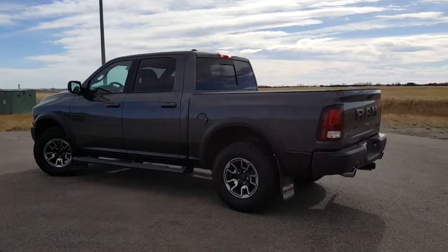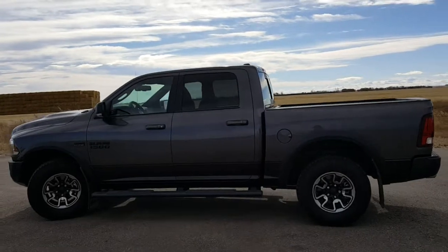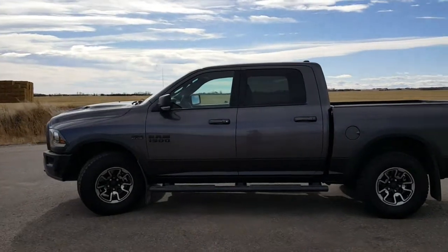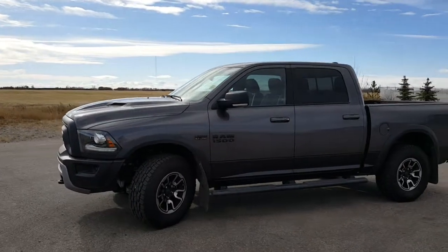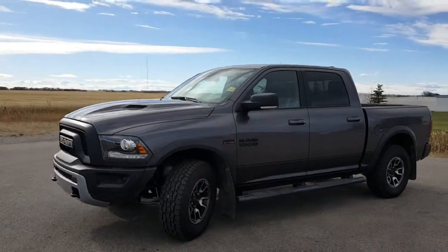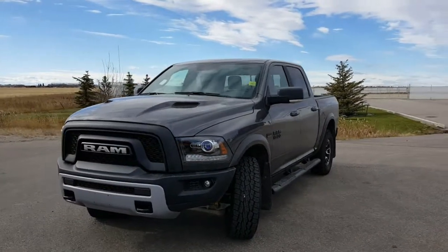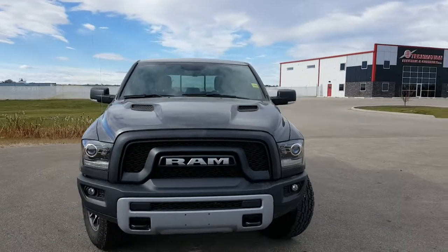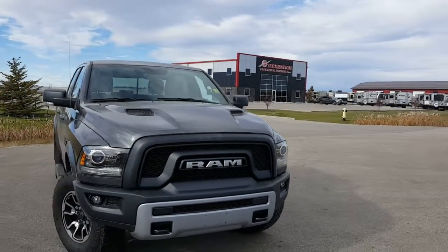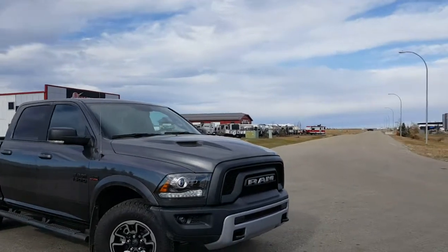Hi, this is Kimberly at Mountain View Dodge. This beautiful granite silver metallic 2017 Dodge Ram 1500 Rebel Crew Cab has a 5.7 liter V8 engine, fully automatic headlights, and 17 inch all-terrain alloy wheels. With air ride suspension, 3.92 rear axle, rear trailer brake controller, and backup camera,